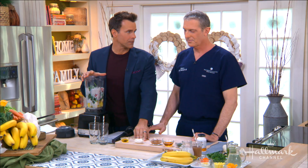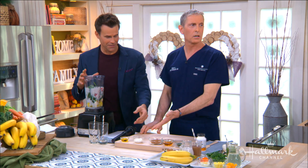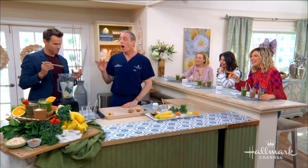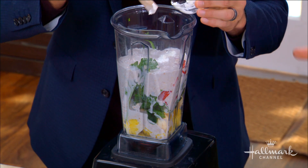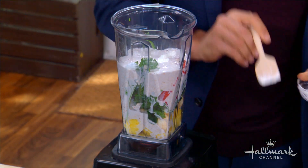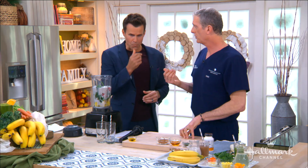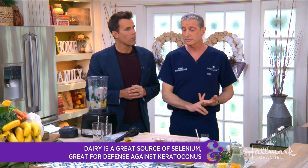I see some cottage cheese here — I was a little surprised! Cottage cheese is dairy, and that's great for selenium and also for zinc. Selenium is really great for the cornea for keratoconus, and zinc is a great anti-inflammatory and awesome antioxidant as well.